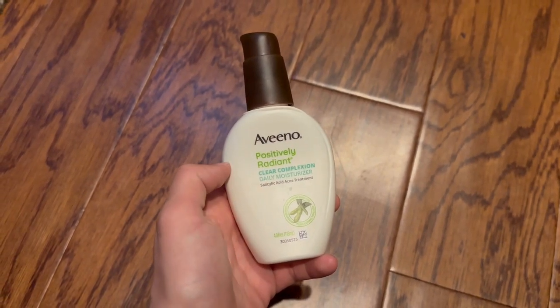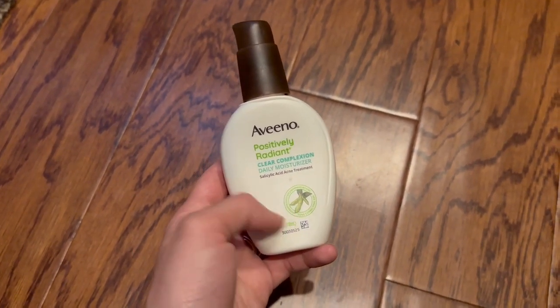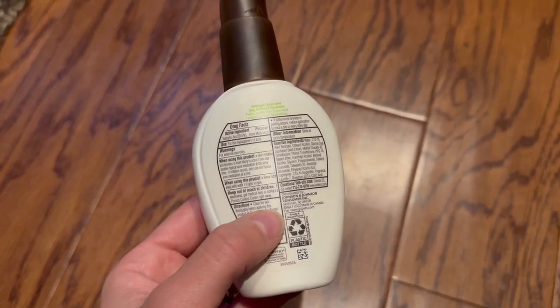Here I have the Aveeno Positively Radiant Clear Complexion Daily Moisturizer. This is great for if you have oily skin or acne — it's not going to affect that at all, and that's kind of what I was looking for when I was looking for a lotion.